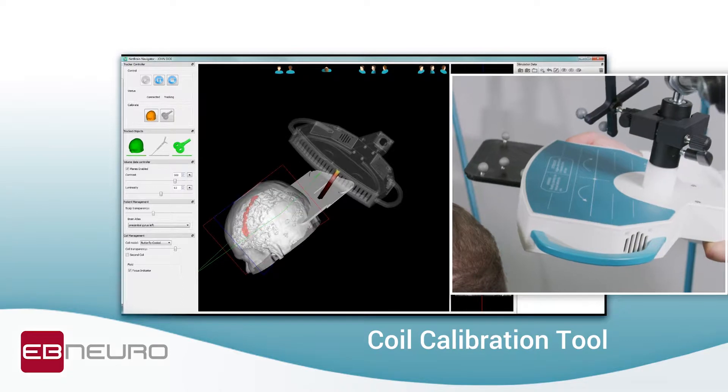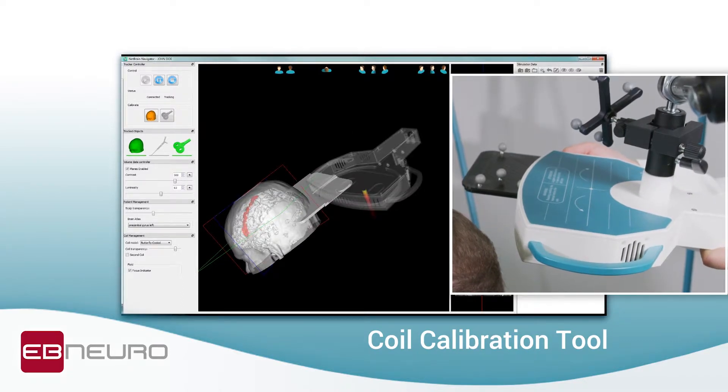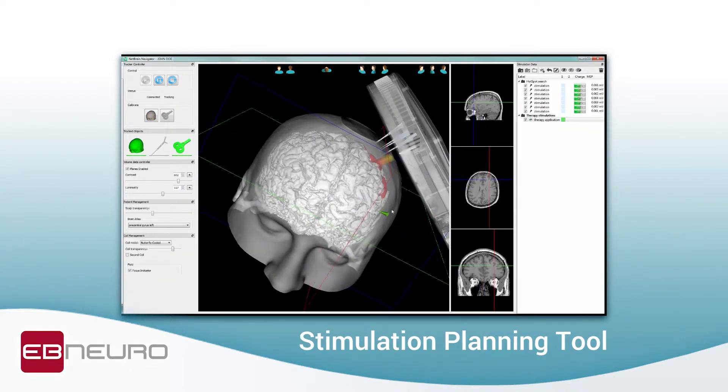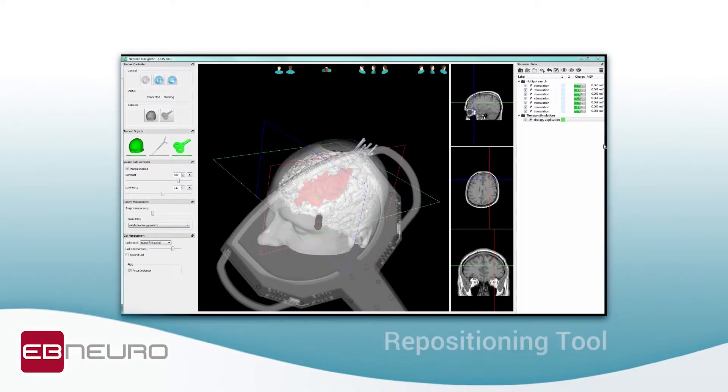The image, based on the import of the patient's MRI or on standard anatomical models, is reconstructed and localized in a 3D scenario in which up to two coils can be displayed simultaneously.